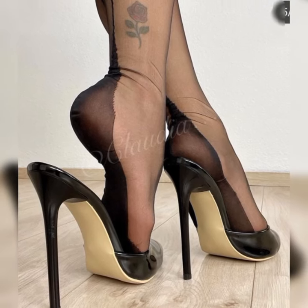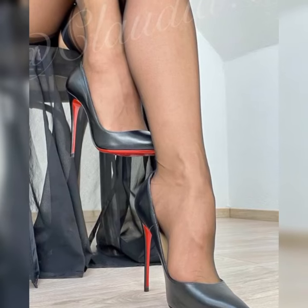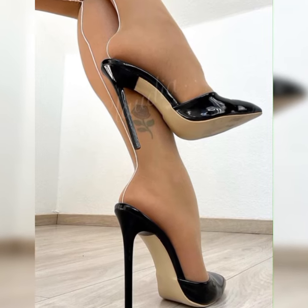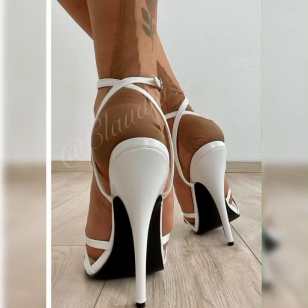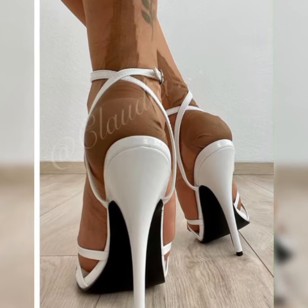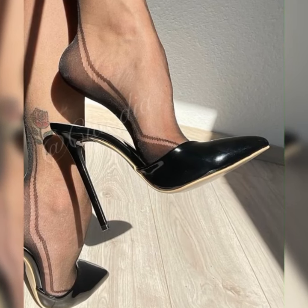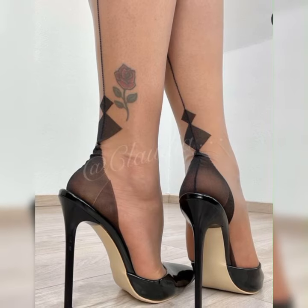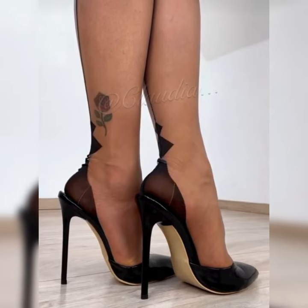Strappy heel sandals are all about those thin, delicate straps that wrap around your foot, giving you a chic and feminine look. These sandals come in a variety of styles, colors, and materials, so you can find the perfect pair to match your personal style.